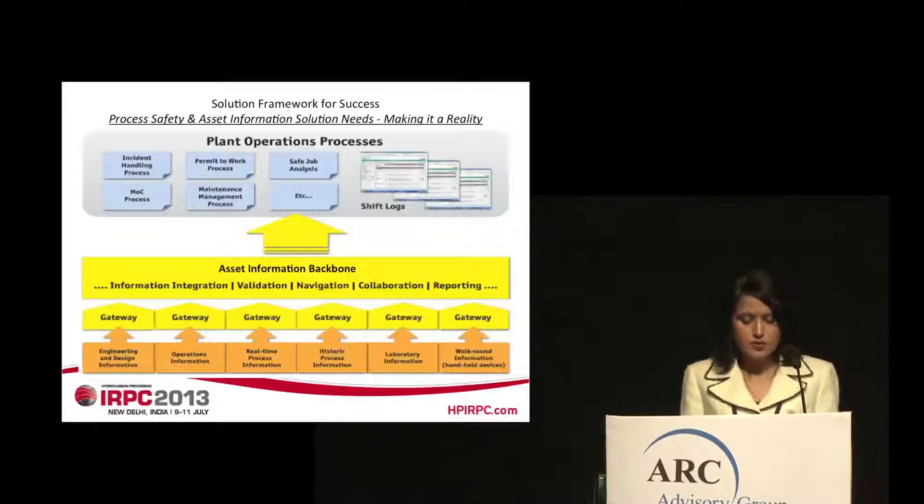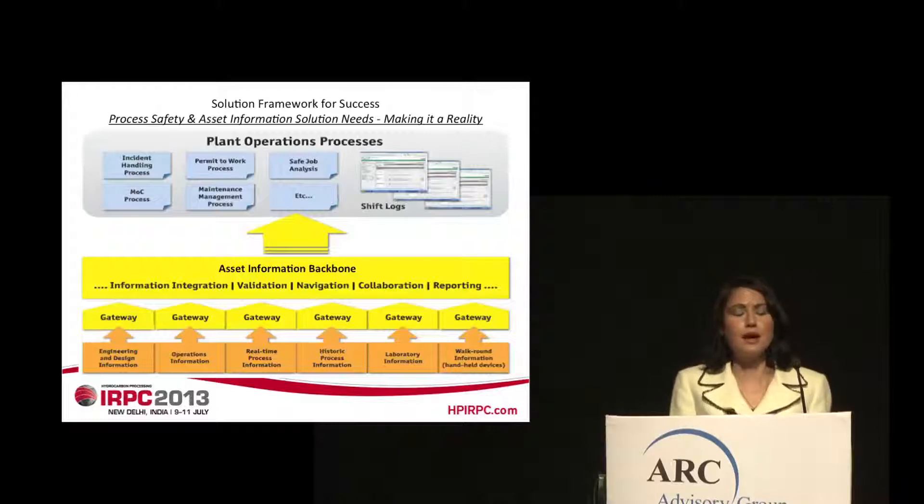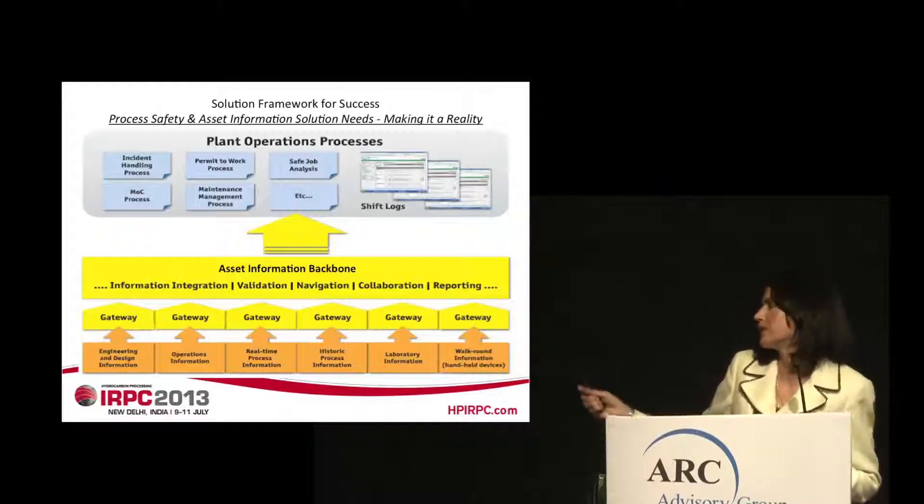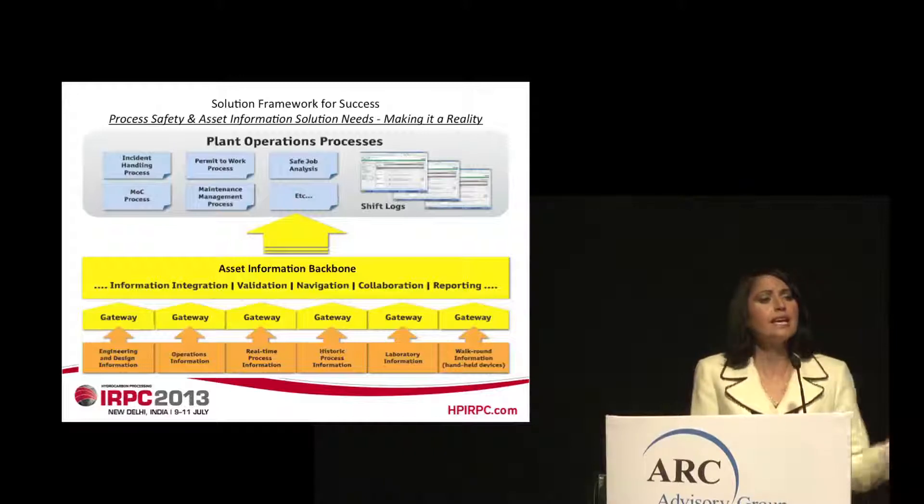One key requirement is the need for end-to-end data and information connectivity across the plant, as well as transformation of all of this data and information into actionable information to support decision-making processes. This is precisely what is provided by the asset information backbone. In order to get the information from each of the individual source systems, Aviva provides what we call gateways.